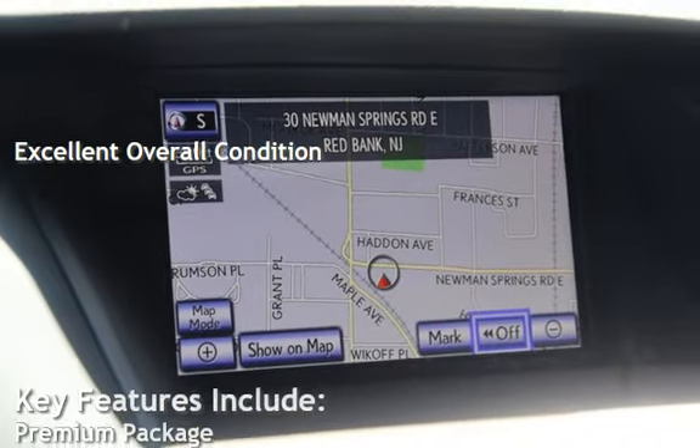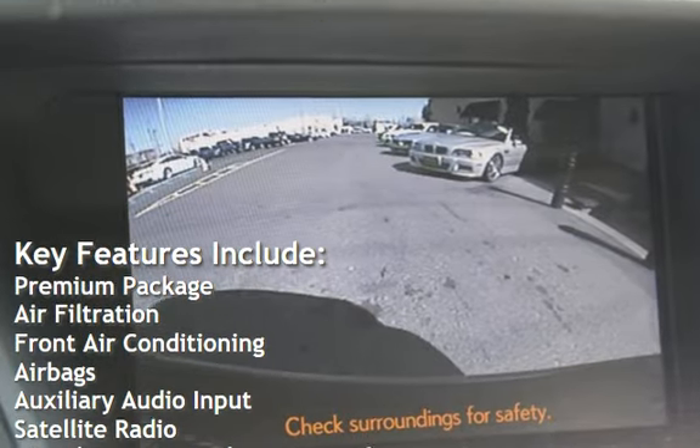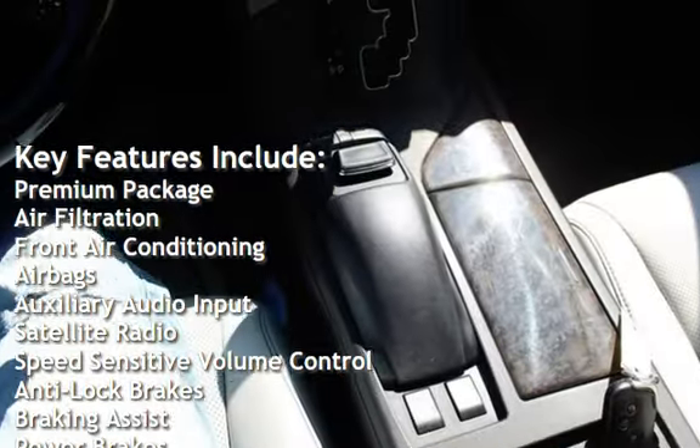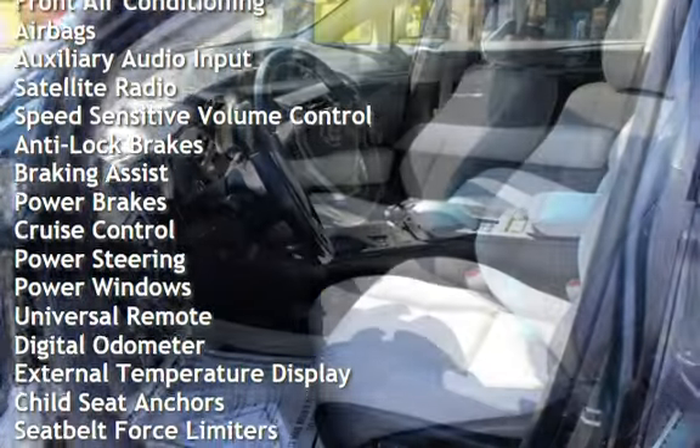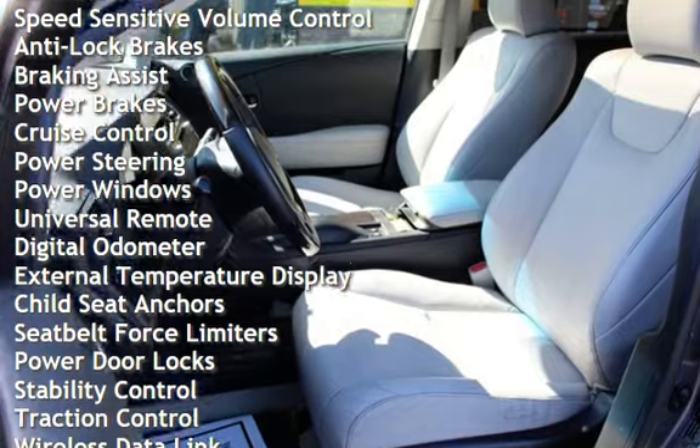Key features include: premium package, air filtration, front air conditioning, airbags, auxiliary audio input, satellite radio, speed sensitive volume control, and anti-lock brakes.